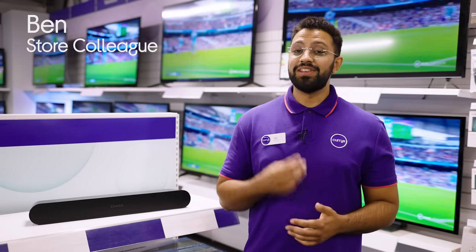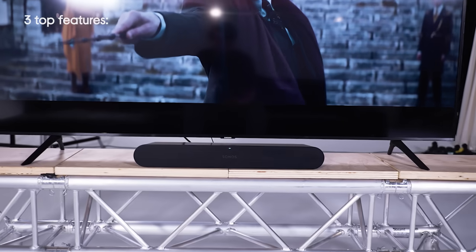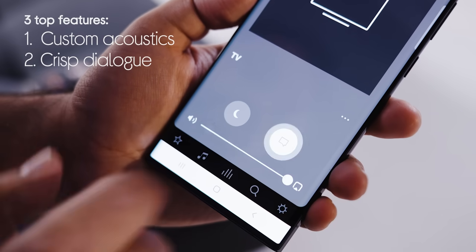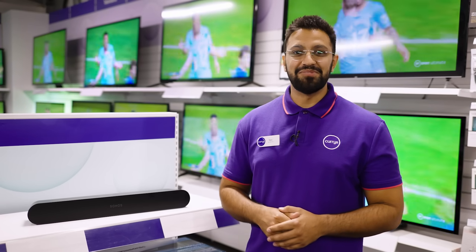Hey guys, it's Ben from Kyries and today we're looking at three top features of this Sonos Ray Soundbar. We'll have a look at its custom acoustics, the clear dialogue it provides, and its compact design. Now we've got one set up at the lab, we're gonna head there now and see what it can really do.